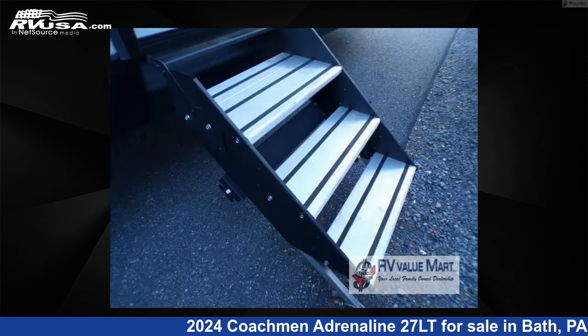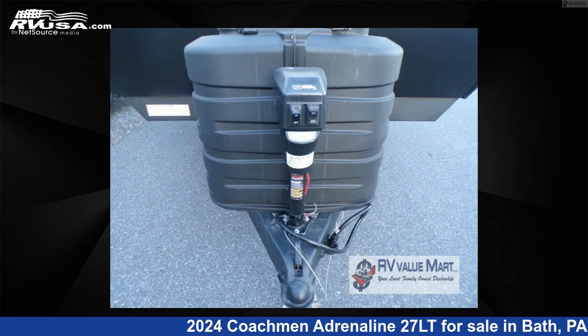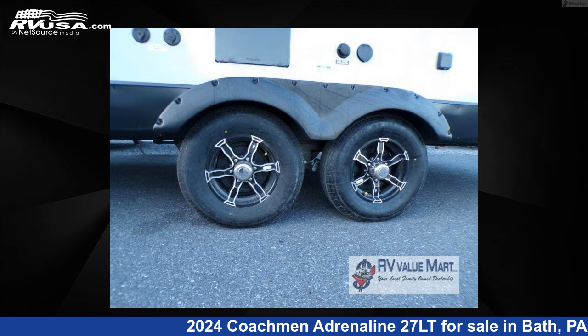This new Coachman is 32 feet 0 inches in length and features a black interior, sleeps 4, and 98 gallons fresh water capacity. The floor plan layout of this Toy Hauler features a front bedroom.